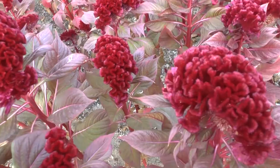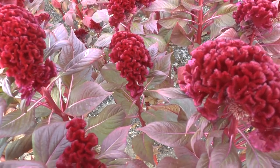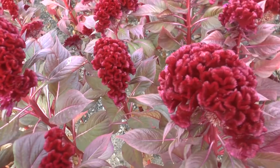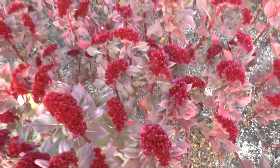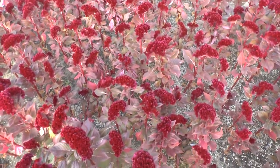The flowers, as you can see here, have a coxcomb shape and can come in a variety of colors — more than one color is possible. They can be red, yellow, pink, purple, orange, or white. The leaves can also come in green, red, or purple.